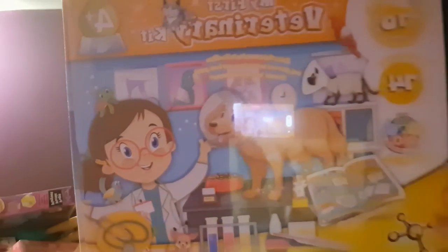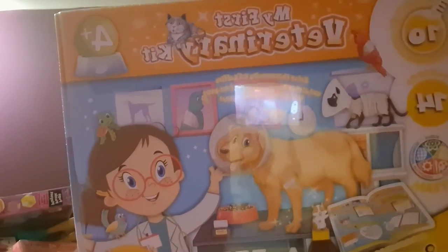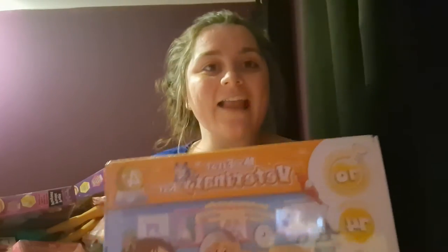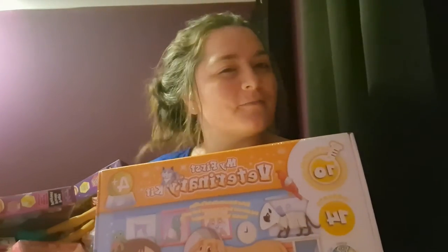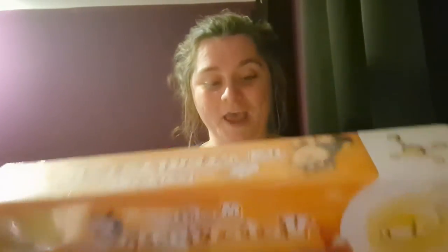I also got her My First Veterinary Kit. It comes with an educational book, a pet health book, stethoscope, syringes, bandages, test tubes — and I think it's all about doing experiments about how to make animals better. This was £15 from Amazon and I think she's really going to enjoy that.